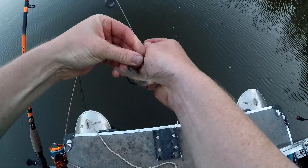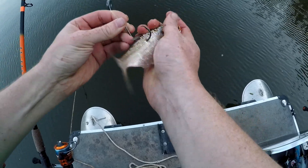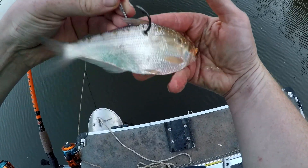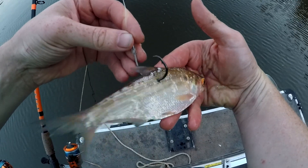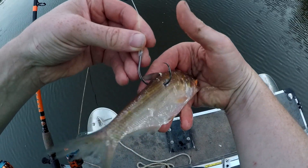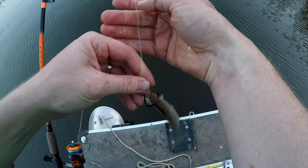Okay, with these shad, you want to hook them through the back, about a quarter to half an inch into the meat, right behind the dorsal fin. Make sure there are no scales on the hook point, and you're good to go.